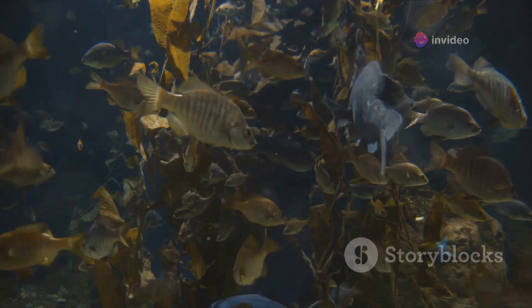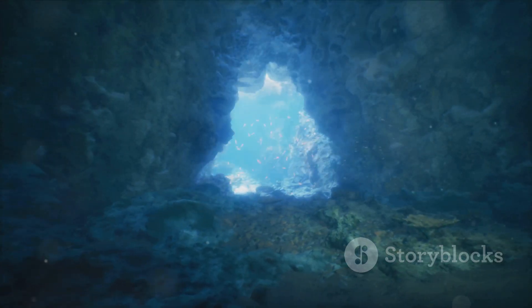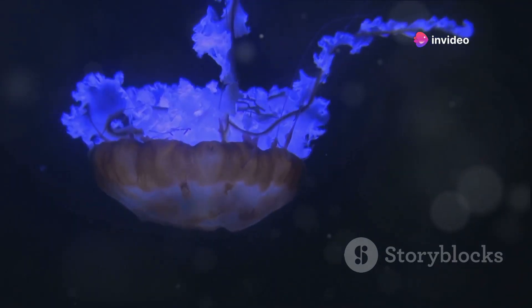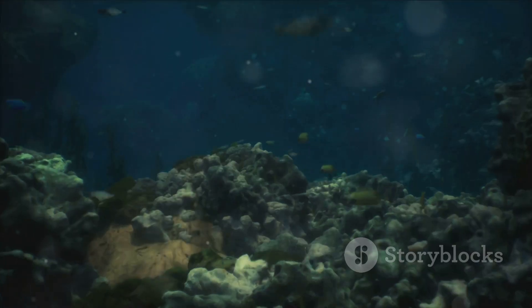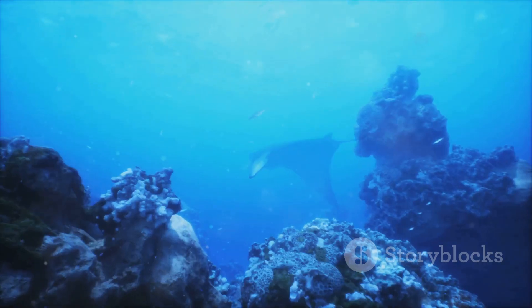There are two main types of nuclear weapons: atomic bombs and hydrogen bombs. Atomic bombs, like Little Boy, rely solely on fission for their explosive power. Hydrogen bombs, on the other hand, utilize both fission and a process called fusion, where light nuclei combine to form heavier ones, releasing even more energy. This makes hydrogen bombs significantly more powerful than atomic bombs.